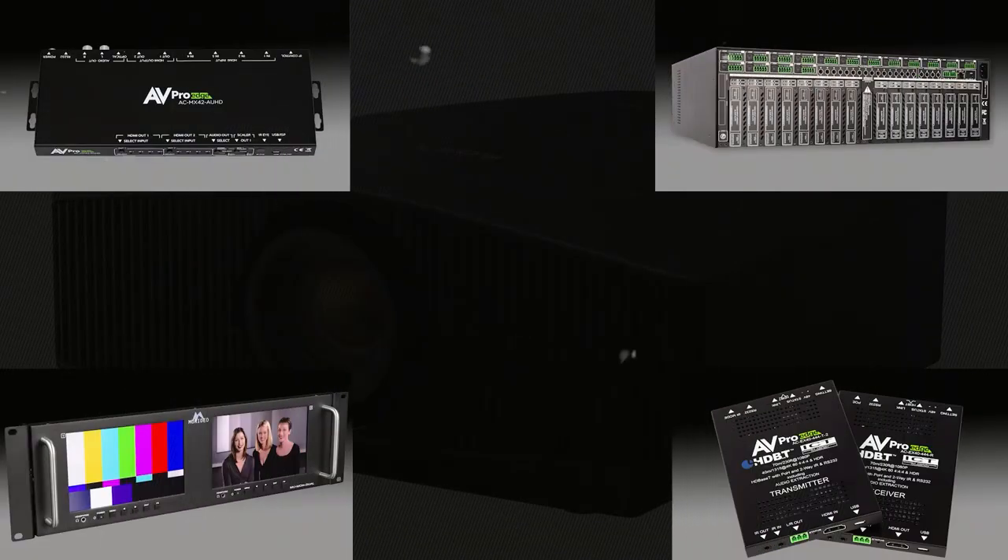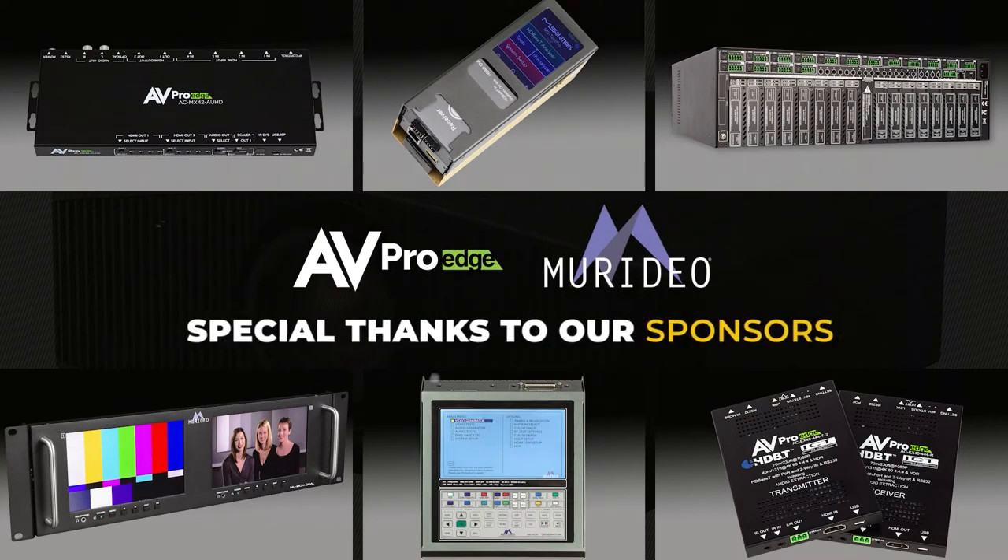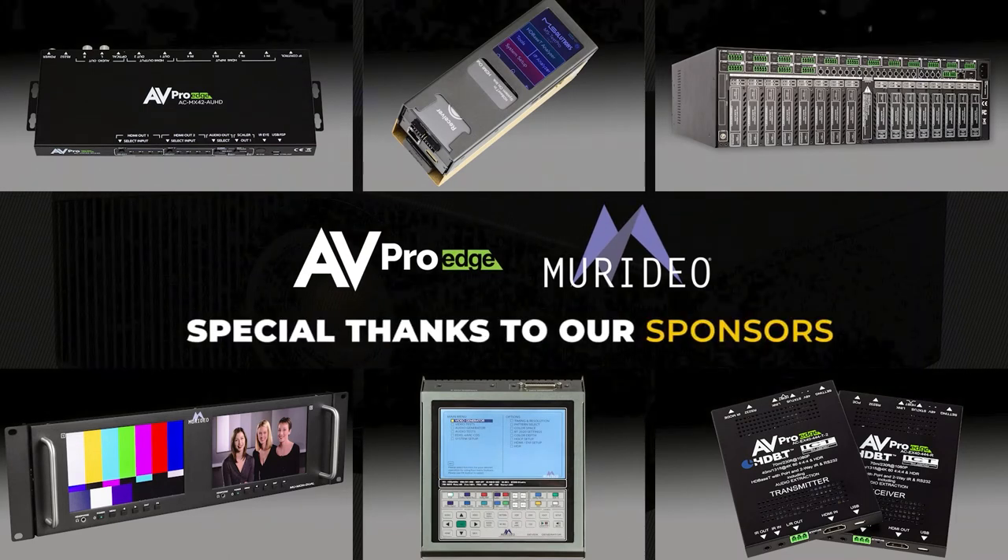Hello, everyone. It's Phil Jones from Projector Reviews, and joining me is Andreas Gomez from XGIMI Projector. Before we get started, we'd like to thank AVProEdge and Meridio for sponsoring this year's Spring Projection Showcase, where we get to talk to some of the leading projector manufacturers.